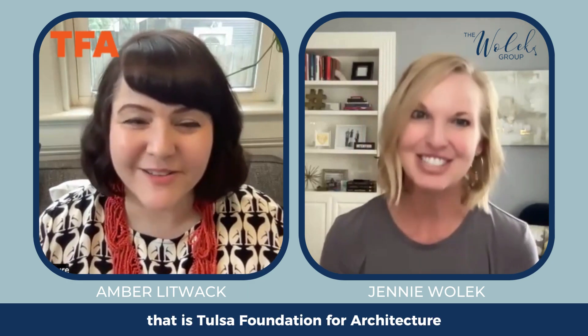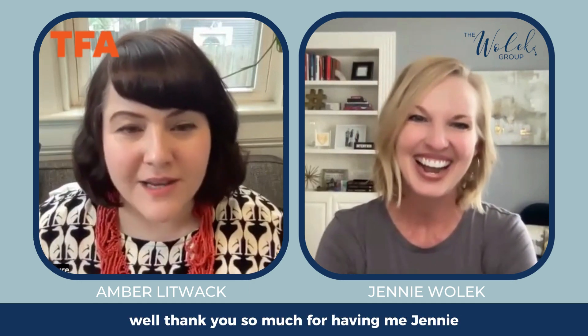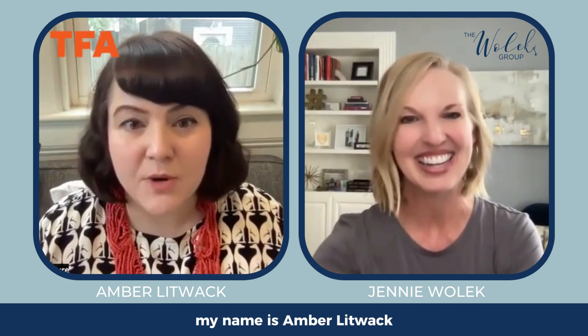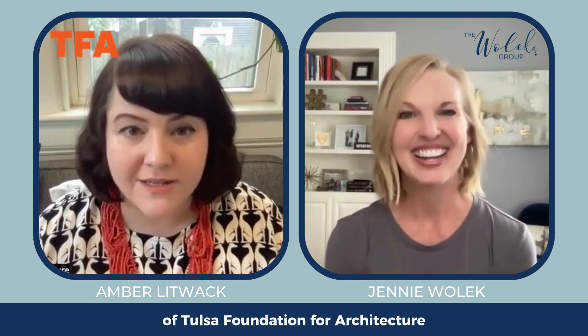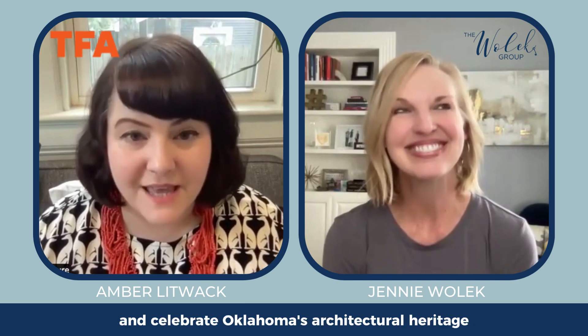I'm with Amber from TFA — that is Tulsa Foundation for Architecture. I'm so excited to learn a little bit about your organization, so why don't you just take it away? Thank you so much for having me, Jenny. My name is Amber Litwack, and I'm the Executive Director of Tulsa Foundation for Architecture. Our mission is to champion the art of good design and celebrate Oklahoma's architectural heritage through education, advocacy, and archives — those are our three main areas of focus.